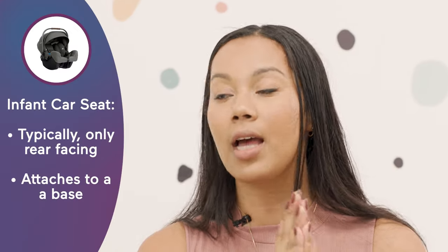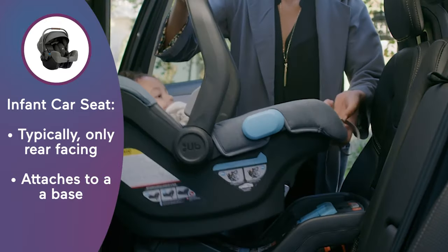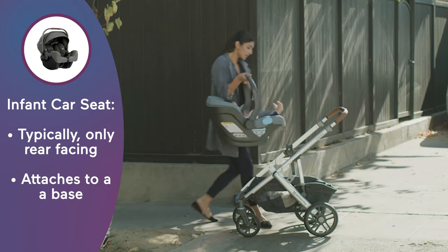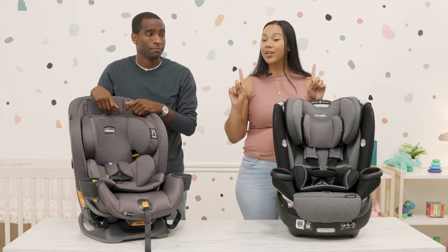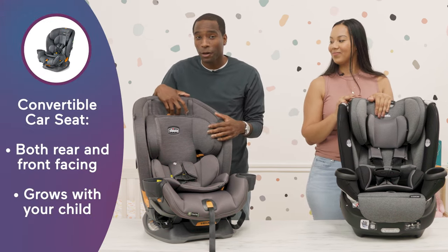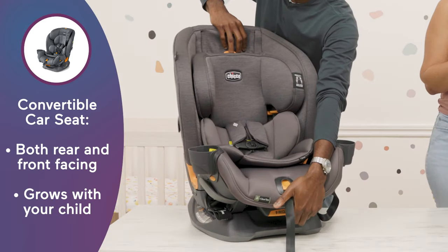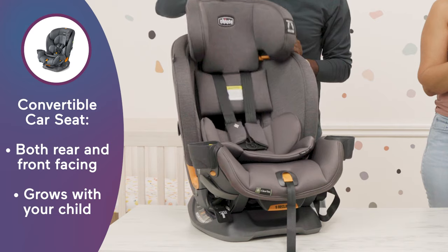Infant car seats are designed for infants, small babies, and they're typically only rear-facing and they attach to a base. You can remove the car seat and add it to your stroller. However, today we're talking about convertible car seats. You want to buy a convertible car seat because it is rear-facing and forward-facing and grows with your kid — it can even turn into a booster.